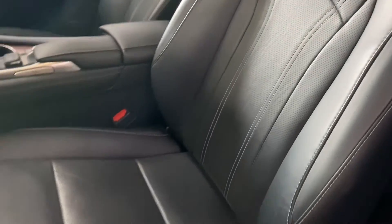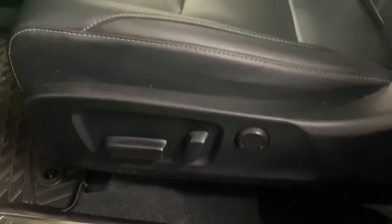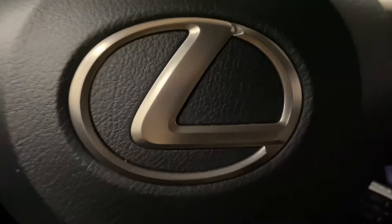You have black leather interior throughout with 10-way powered front seats. On your driver's panel, you have your auto high beams, rear trunk hatch, heated steering, and panoramic view monitors.